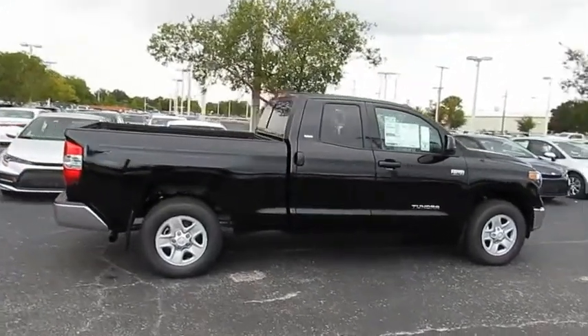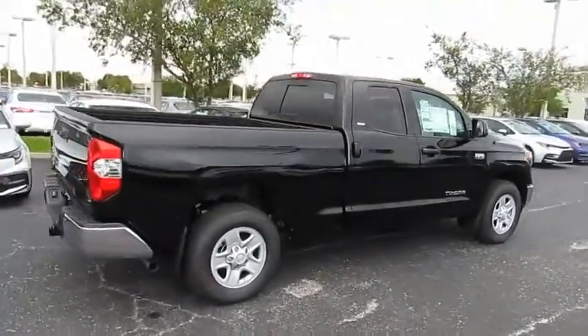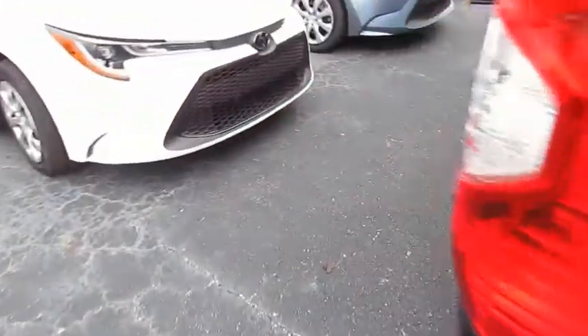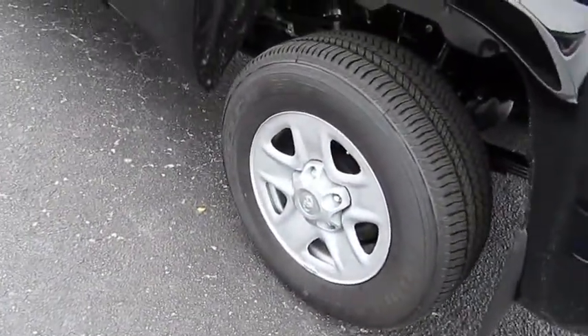Come test drive the 2019 Tundra. Tundra has a number of unique features useful for those using it as a work truck, including extra large door handles, a deck rail system, and an integrated tow hitch. Included as standard are vehicle stability control,